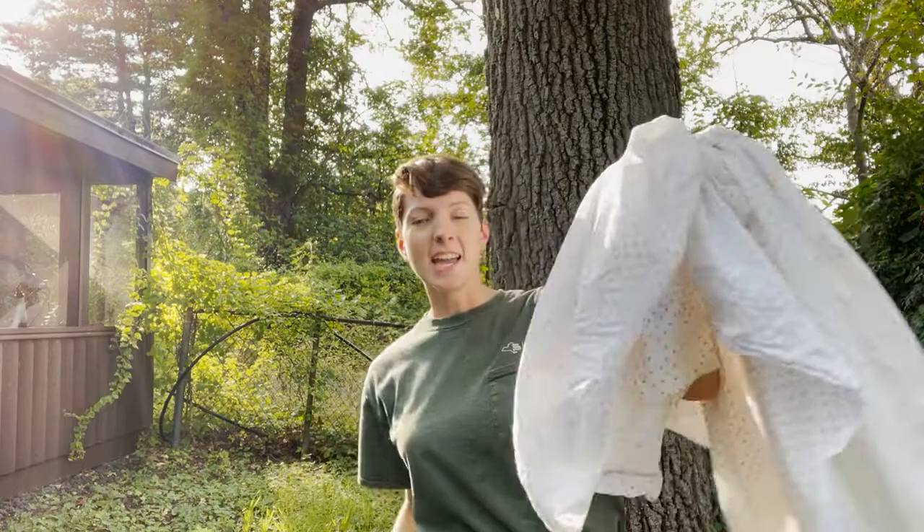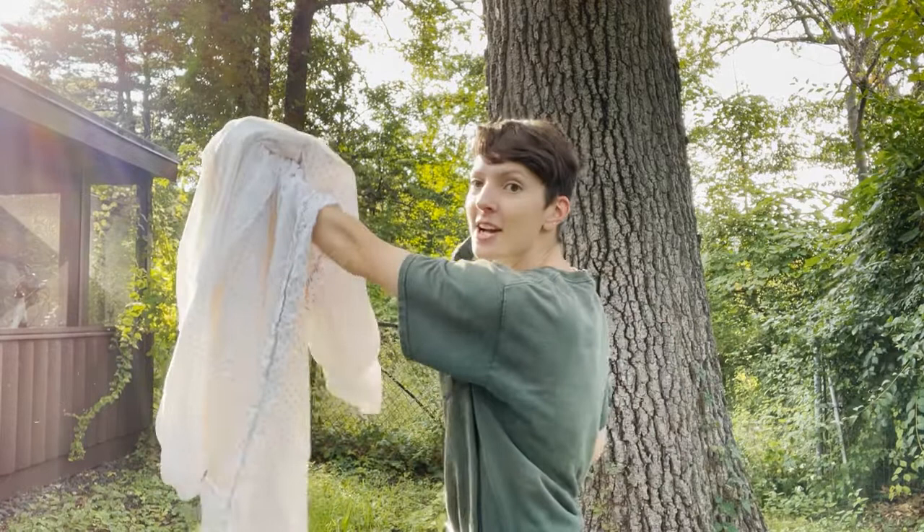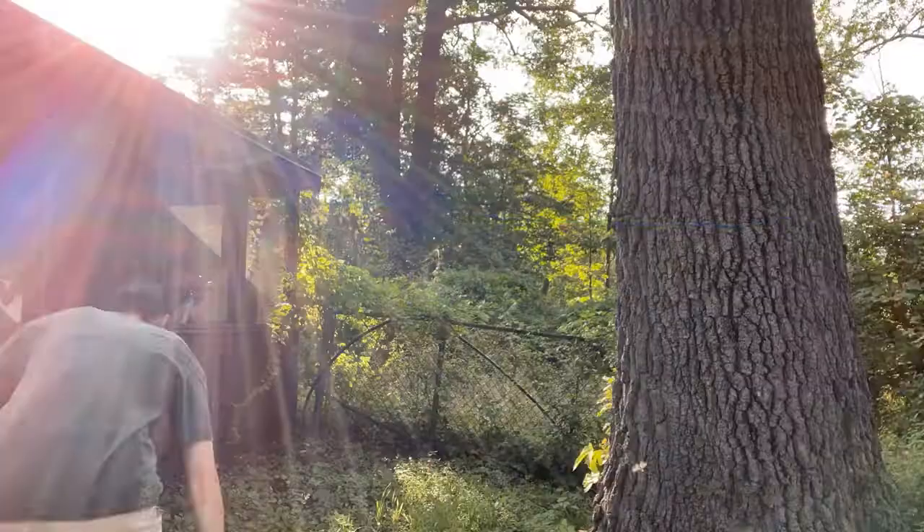The next thing we need to get this party started is a bed sheet and a high-powered LED spotlight or black light. We're going to string this sheet up here and shine the light against it, because moths are attracted to light — hopefully we can get a couple to land on the sheet.